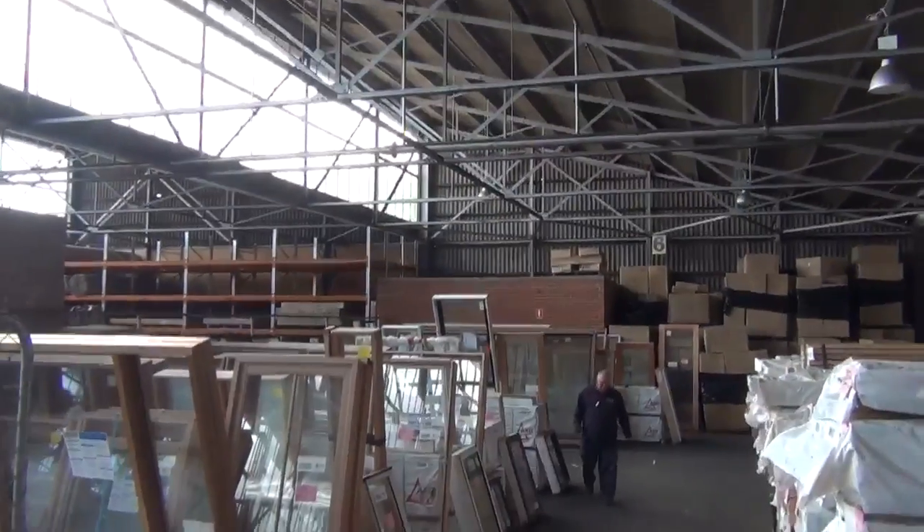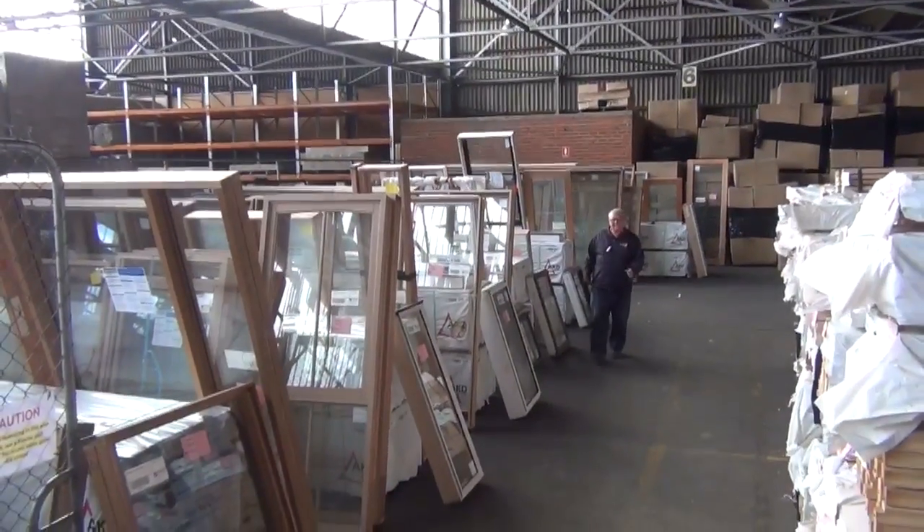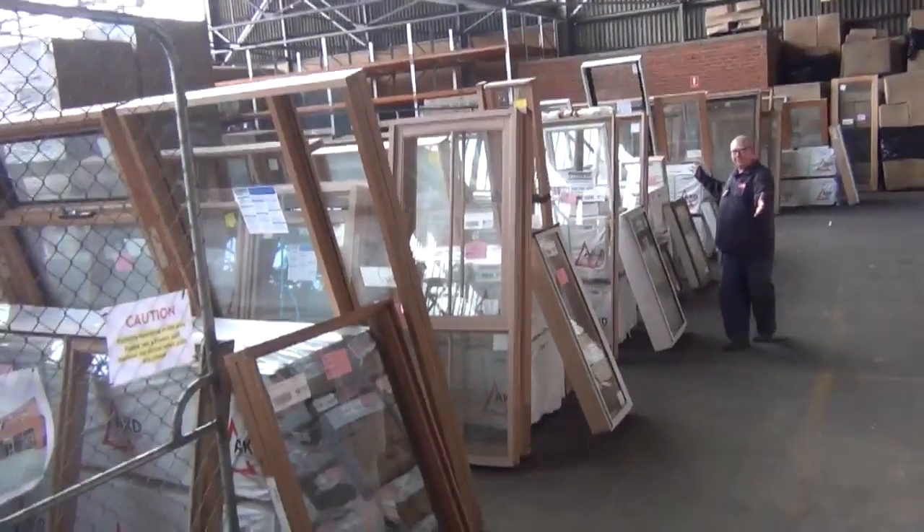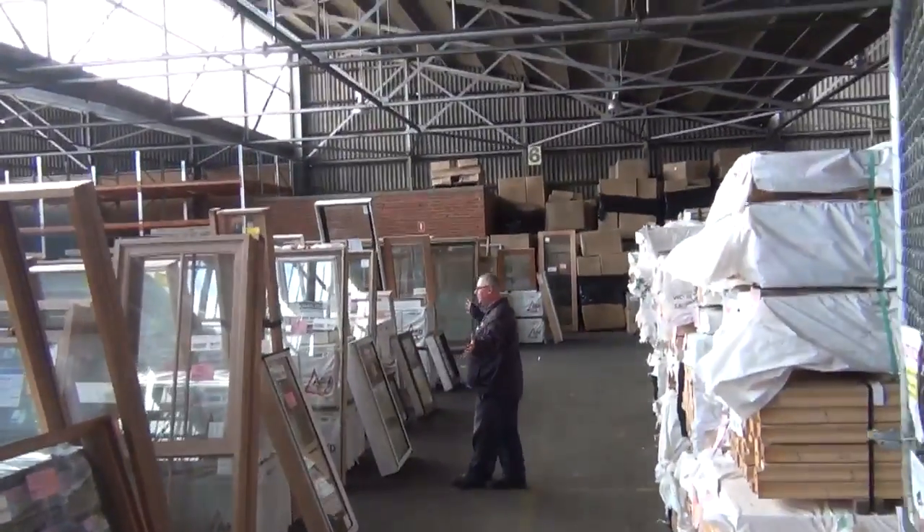G'day, Michael from Powsley once again for the Tuesday afternoon preview for tomorrow's auction, Wednesday the 26th of November 2014. As you can see, we have got one of the best auctions of the year for you here.